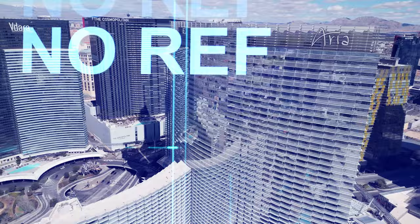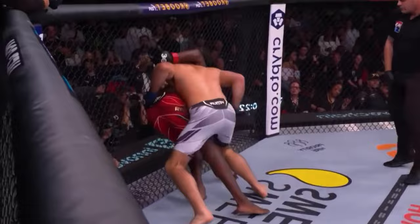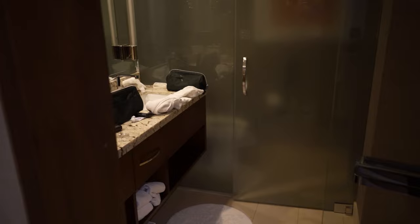We're staying at the Aria right now. We just made some money off Sean Strickland winning. Here's our beds — I feel like my bed is nicer than my brother's bed. Here's our view, which is honestly pretty insane. The bathroom's a little bit dirty, but this is kind of what it looks like.